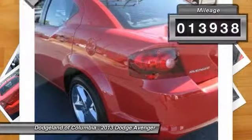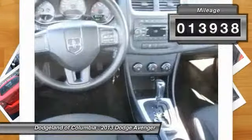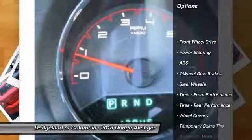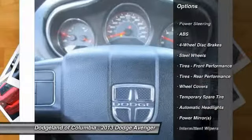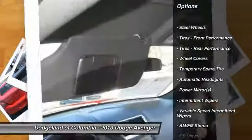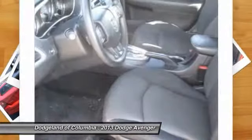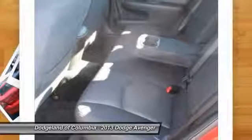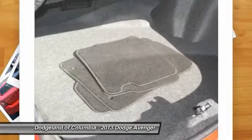This vehicle has less than 15,000 miles. Here are some of this vehicle's great options: stability control, steering wheel audio controls, anti-lock braking system, traction control, air conditioning, power steering, adjustable steering wheel, driver airbag, cruise control, floor mats.